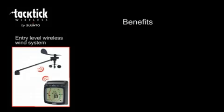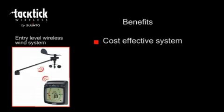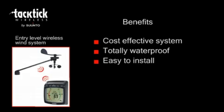So what benefits will you get from this Tactic System? It provides a cost effective wireless wind system with large scale, highly visible display of data. The product is totally waterproof — there can be no misting or water ingress. The system is extremely easy to install and there are no wires required for data, just a simple 12 volt supply.